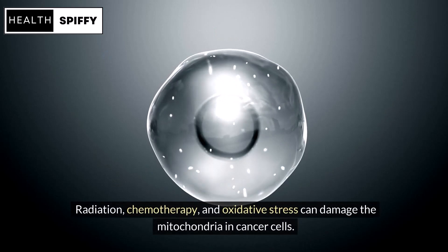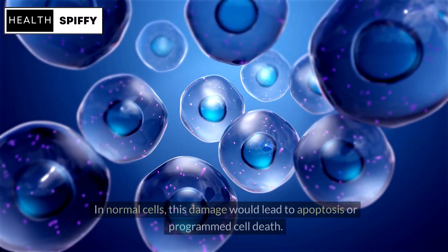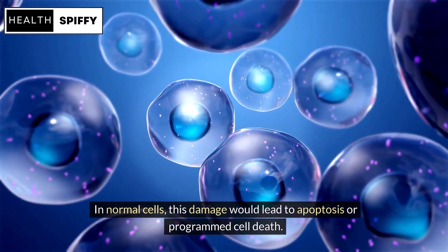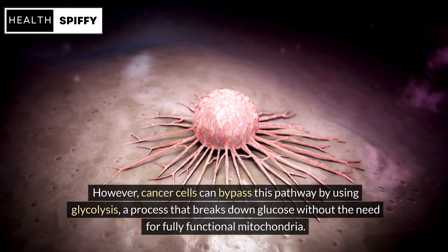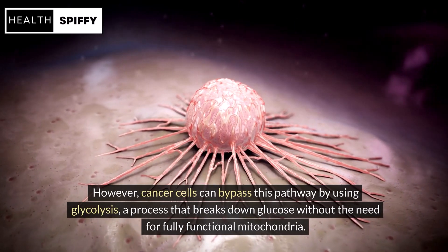Radiation, chemotherapy, and oxidative stress can damage the mitochondria in cancer cells. In normal cells, this damage would lead to apoptosis, or programmed cell death. However, cancer cells can bypass this pathway by using glycolysis, a process that breaks down glucose without the need for fully functional mitochondria.